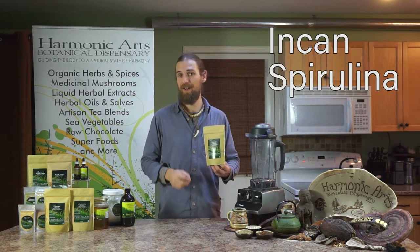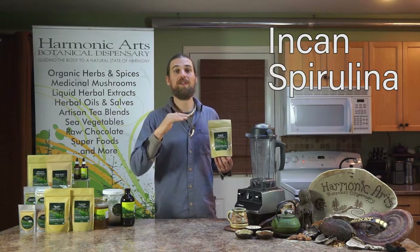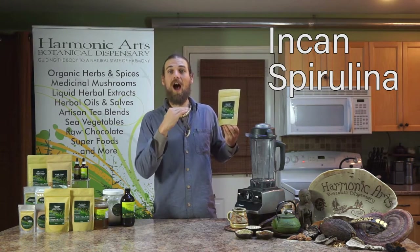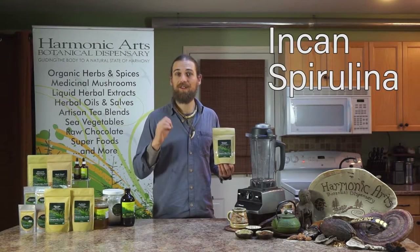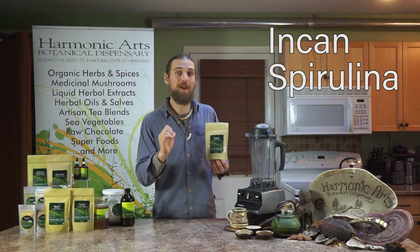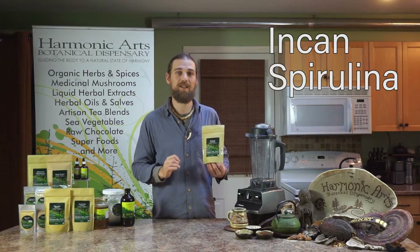Another highly potent ingredient in this blend is Incan Spirulina. This is an upgrade from other spirulinas in the sense that it is grown in the Ecuadorian ice fields, high up in the Andes Mountains, and it's all glacier-fed water source — probably one of the most beneficial parts, as the water source is really clean.